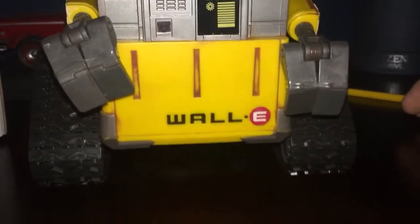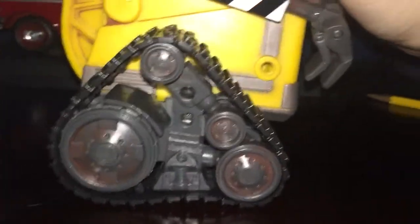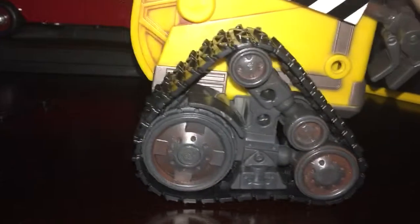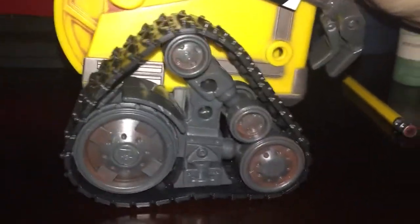Isn't he cool? And as you can see on his wheels, watch them go. And I think these wheels.